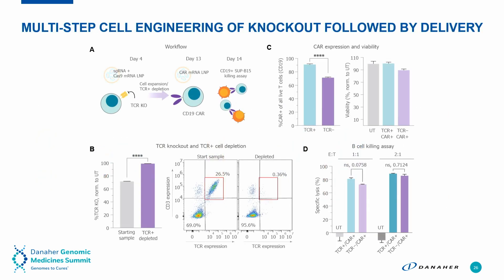Putting this all together, we demonstrated the ability to do a gene knockout followed by CAR expression using mRNA. In panel A, the workflow consists of delivering the guide and Cas mRNA to knock out the TCR, followed by cellular expansion over about a week, then a TCR-positive depletion — a negative selection — then delivery of the mRNA CAR to express the CD19 CAR, and then co-culturing these with CD19-positive B-cells for a B-cell killing assay.